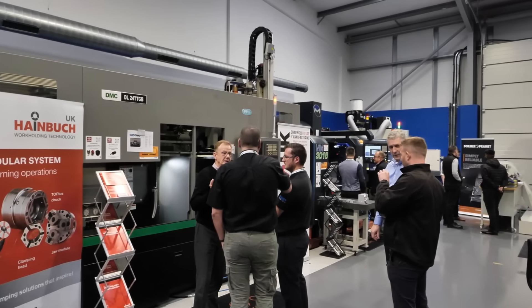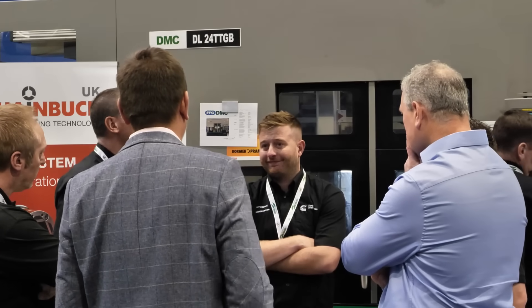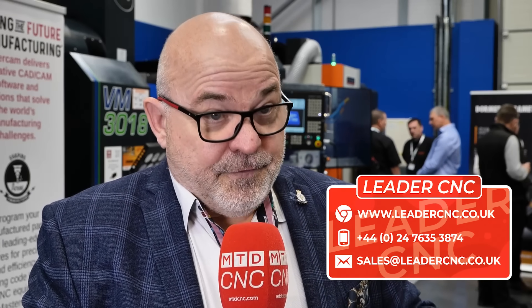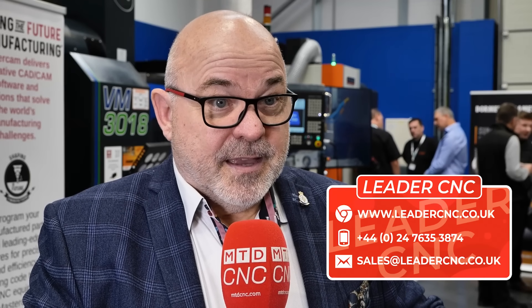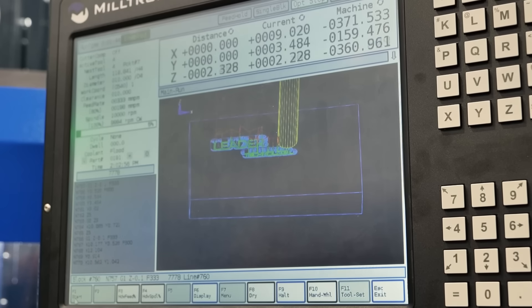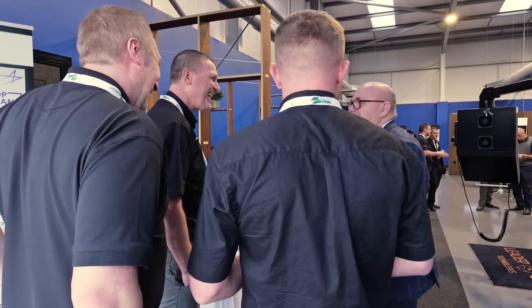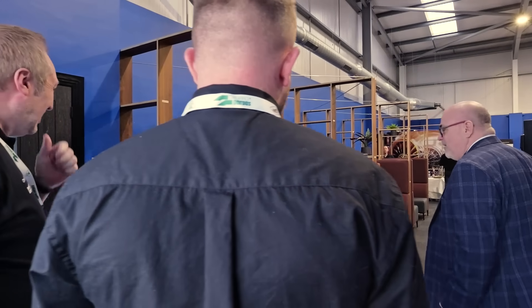Leader have been really successful for the last 26 years mainly because the DNA of the company has been based around engineering. We started not by selling machine tools, but by fixing machine tools, repurposing machine tools — and that engineering knowledge is the core of the business. Then we started to sell machines. A lot of the competition, that differentiates us, because they have to maintain machines because they've sold them. We've come at it from the other angle. We're not a volume supplier of machine tools — quite the opposite — and that gives us the luxury of selling the right solution and project managing every single one. Engineering still remains at the heart of our DNA, and we're quite proud of that.